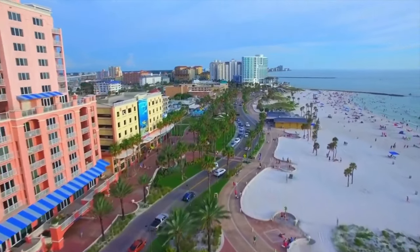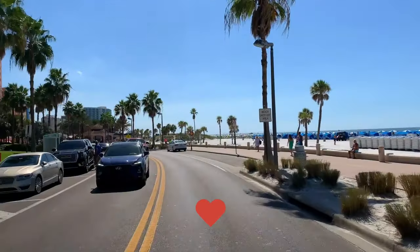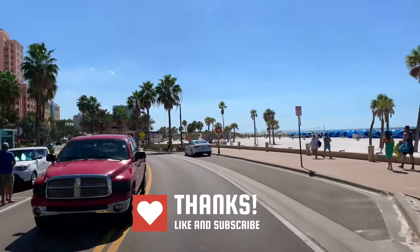If you're finding the video interesting, please consider giving it a like, sharing it with your friends, and subscribing to our channel.